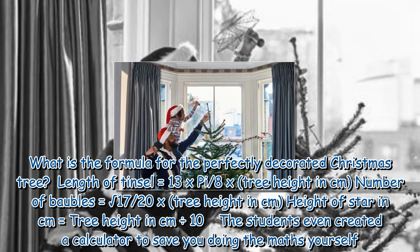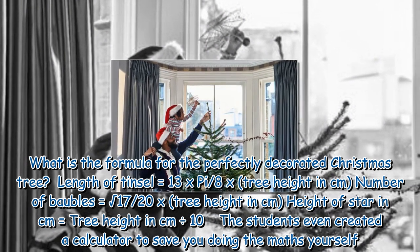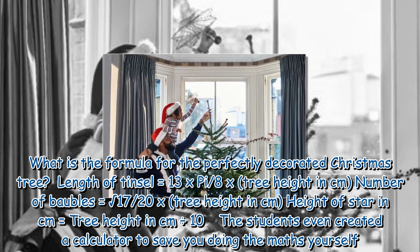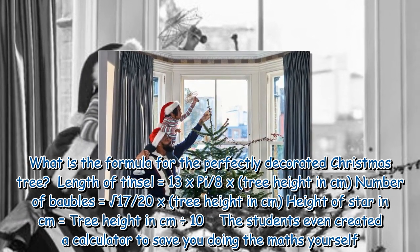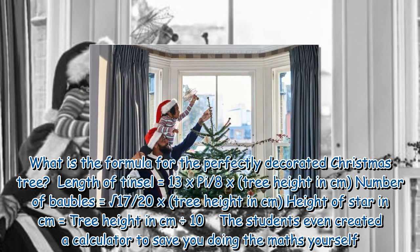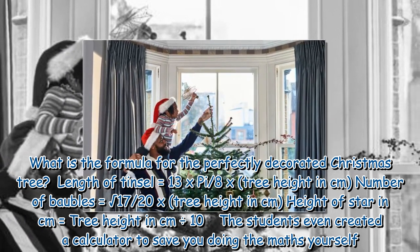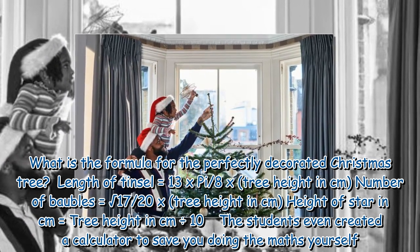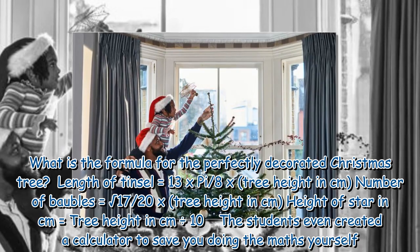What is the formula for the perfectly decorated Christmas tree? Length of tinsel equals 13 x pi / 8 x tree height in cm. Number of baubles equals 1720 x tree height in cm. Height of star in cm equals tree height in cm divided by 10. The students even created a calculator to save you doing the maths yourself.